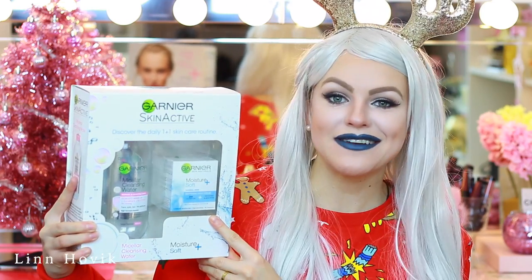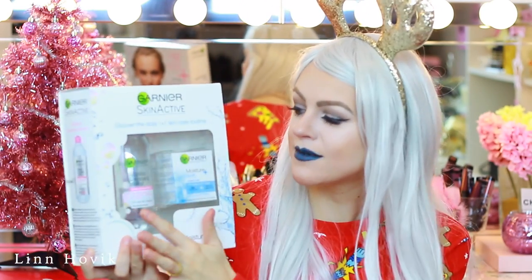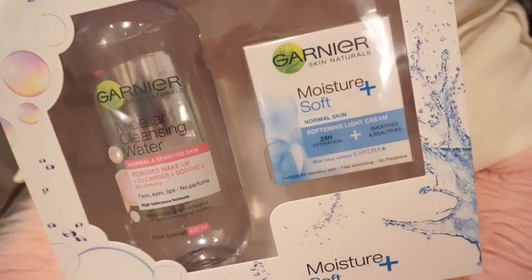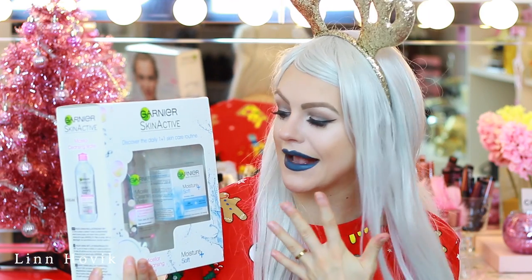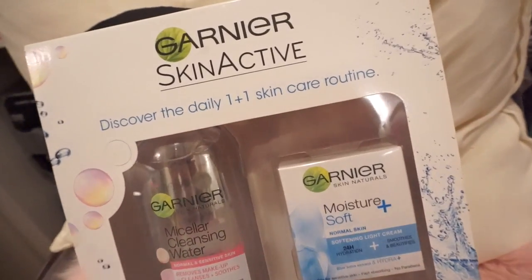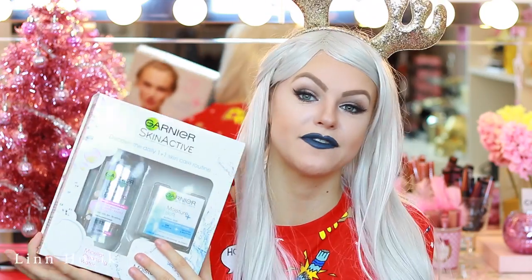So this next kit is the Garnier Skin Active Skin Care Routine. I would probably give this to a sister or a friend or someone that has a little younger skin, like from their 16 until 30, if they haven't started with anti-wrinkle creams and stuff like that. It comes with my favorite, favorite makeup remover, which is the Garnier Micellar Water. This is great — it's no perfume and you can use this to take off your eye makeup, face makeup or lip makeup. I use it every single day, so it is a must for me. You will also get the Garnier Moisture Plus Soft Day Cream, which is softening and a light cream. You get 24-hour hydration, no parabens, fast absorbing, and it's also suitable for sensitive skin.